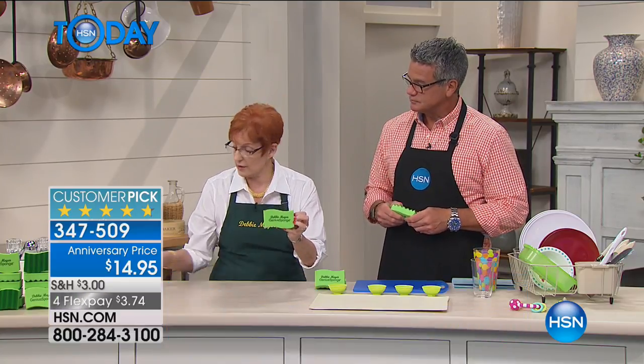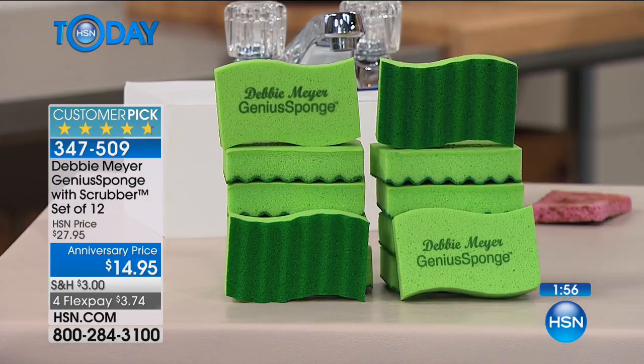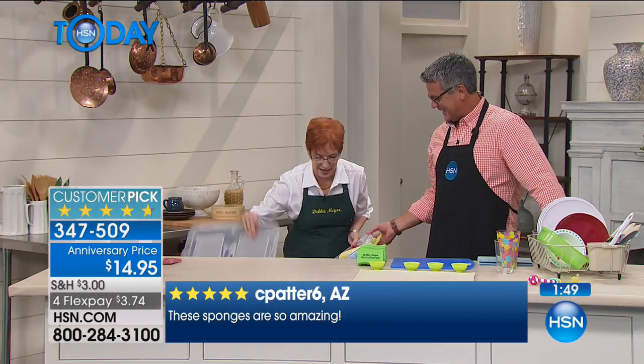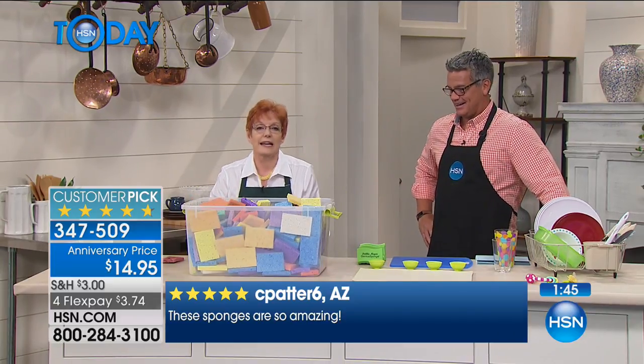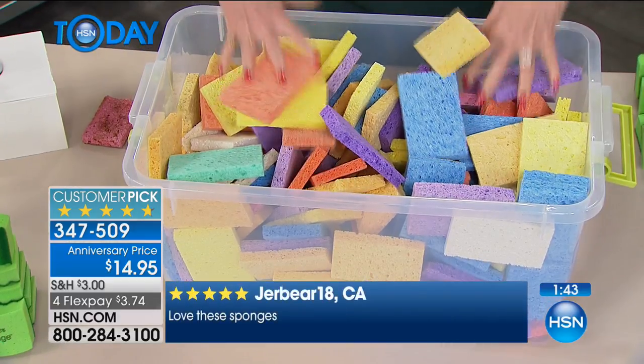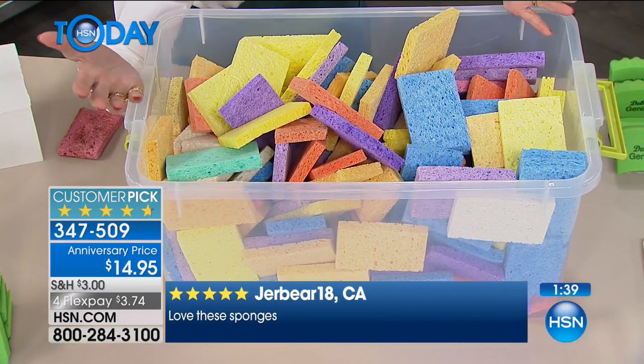Every one of my sponges lasts the equivalent of 15 ordinary sponges. You're getting 12 of mine today — that means you do not have to buy 180 ordinary sponges. That's 180 sponges you don't have to buy when you have 12 of mine. It's as simple as that.